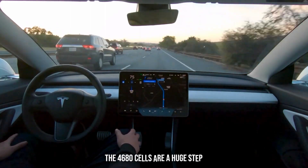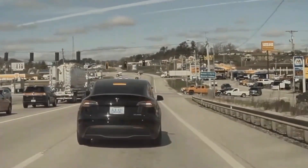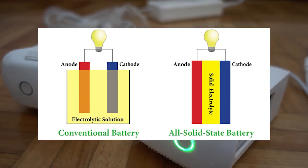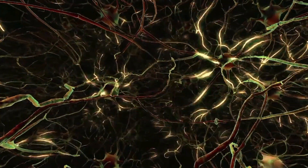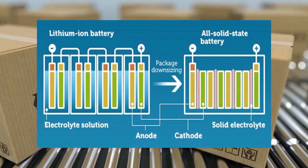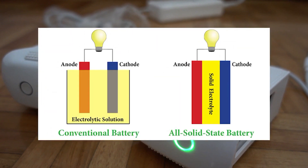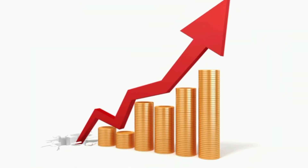To summarize, the 4680 cells are a huge step in the right direction for Tesla. In theory, solid-state batteries are the best option, but given the current state of solid-state battery technology, the advancements made with the 4680 cells may force us to abandon them entirely. No one wants the prices of EVs to be much higher than they are now, especially when Tesla's most affordable vehicle, the Model 3, starts at around $40,000 for the base model.